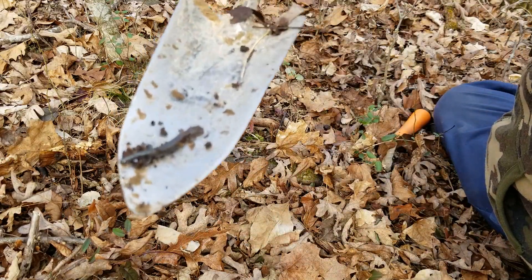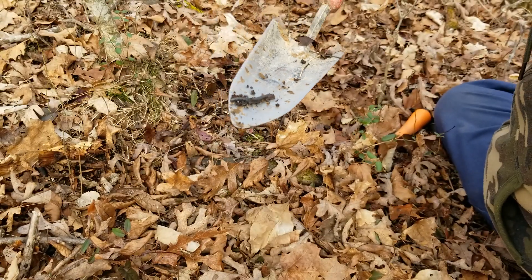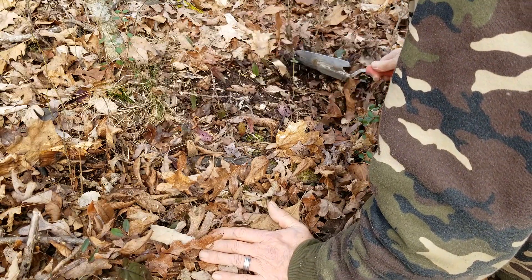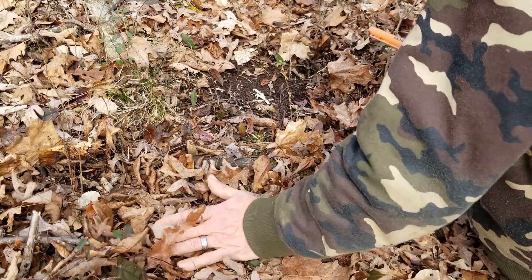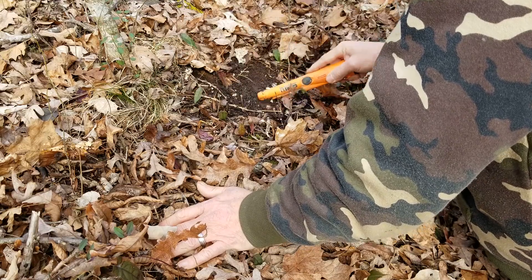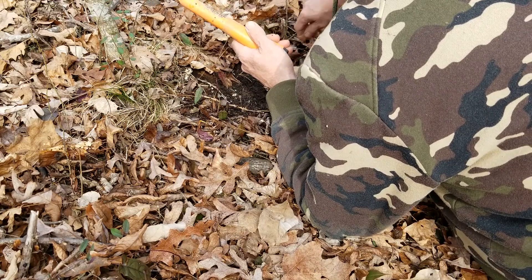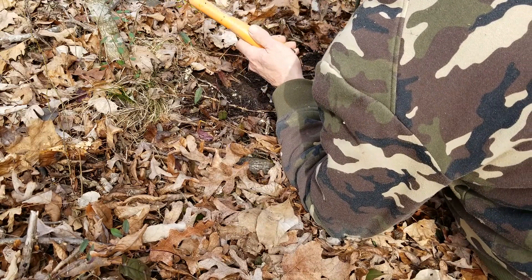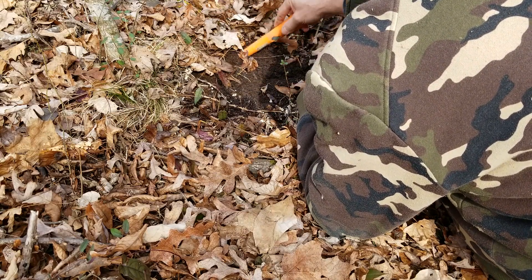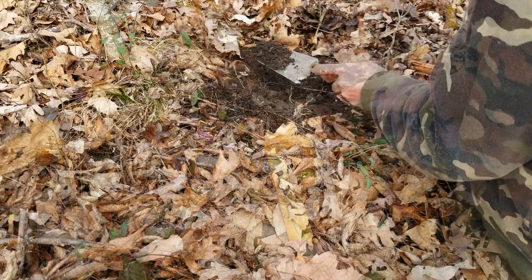There's a little salamander. See? He don't jump off. I won't bother him though — he's precious. I'll put him back here and let him go.